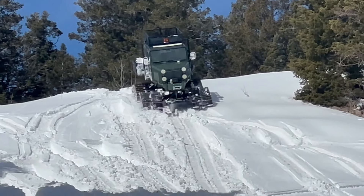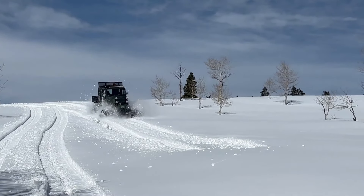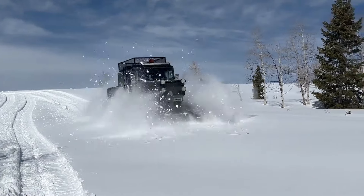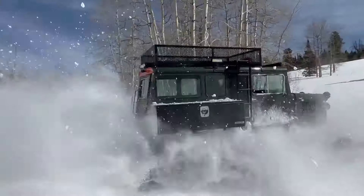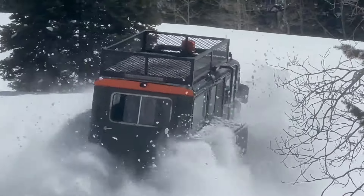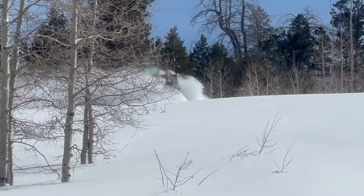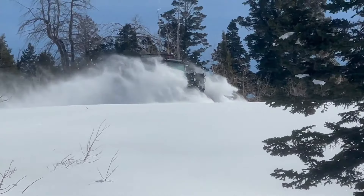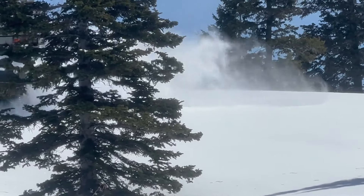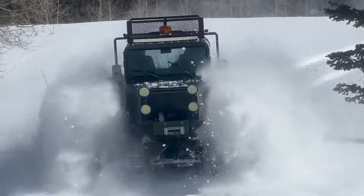Unleash the beast with the Chugzilla tractor — an awe-inspiring machine that's redefining the limits of agricultural power. With a design reminiscent of its mythical namesake, this tracked tractor is powered by the legendary GM LS L94 engine, known for its reliability and performance. Originally used in SUVs and trucks over a decade ago, this engine delivers a hefty 403 horsepower straight from the factory, setting the stage for unrivaled power and efficiency on the farm.